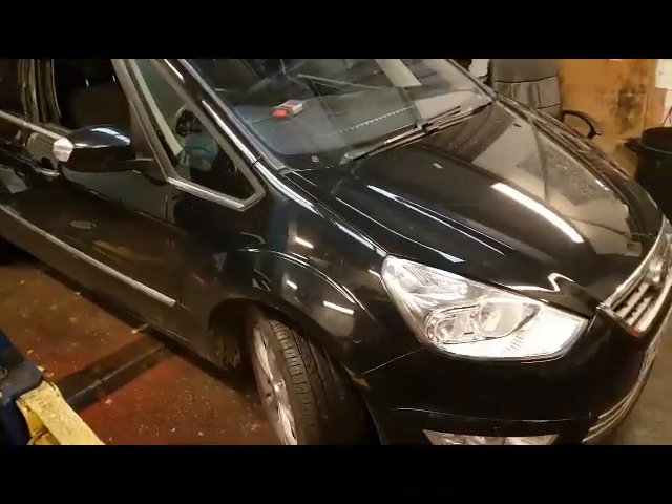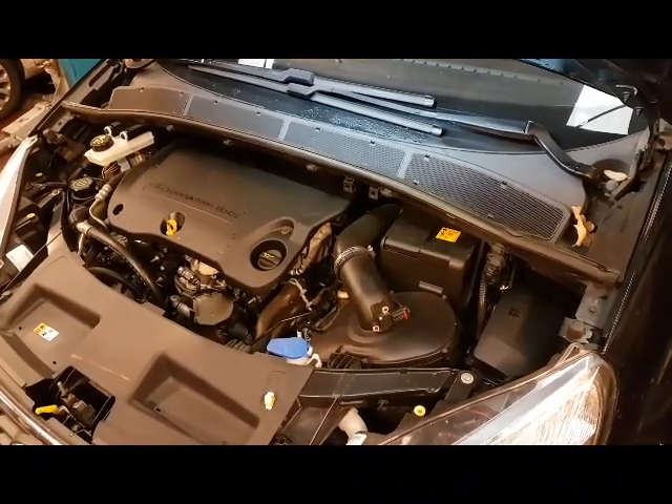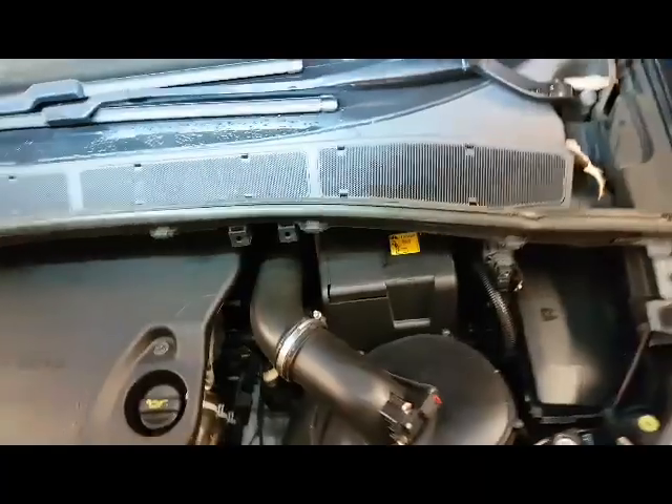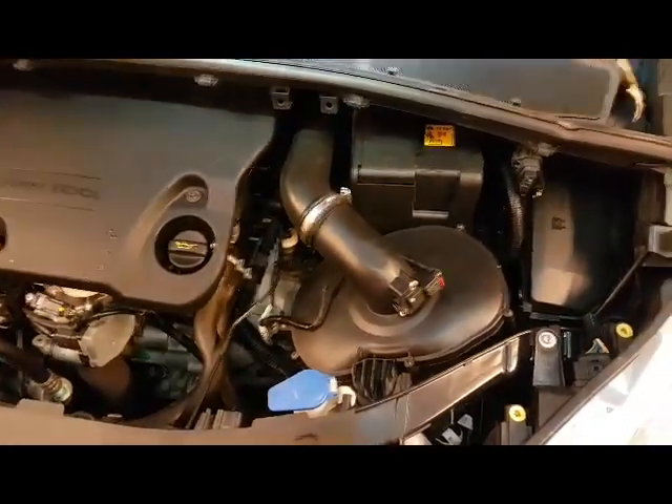How do we find out what's wrong? Step one: open the bonnet. Everyone just goes and plugs the computer in. Open the bonnet first. You might open the bonnet straight away, see an air pipe missing or something hanging off. It's worth a quick look - takes about two seconds, and you're going to have to open it later anyway.